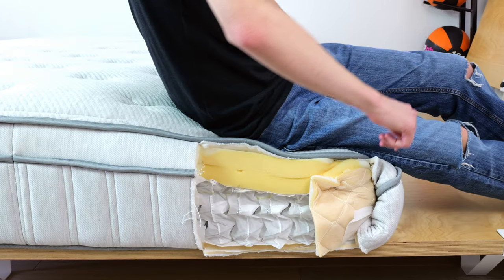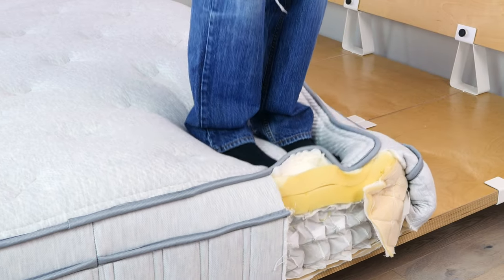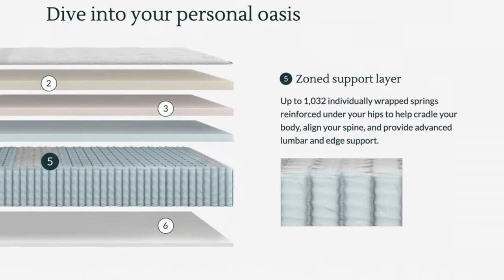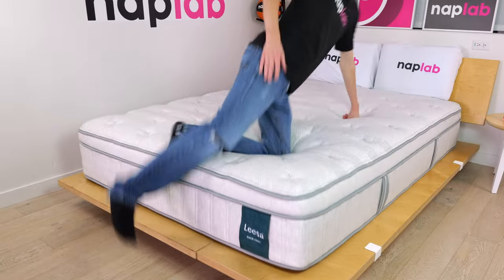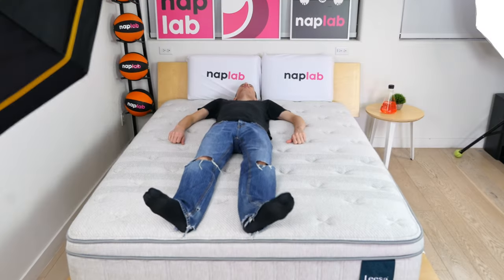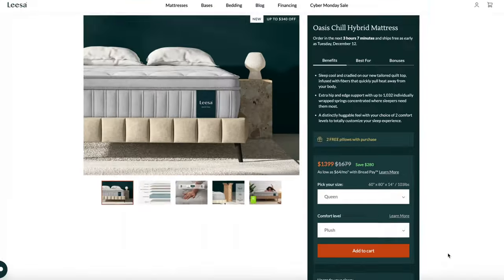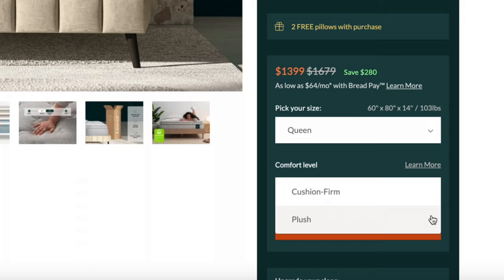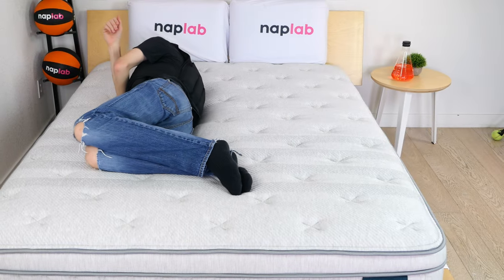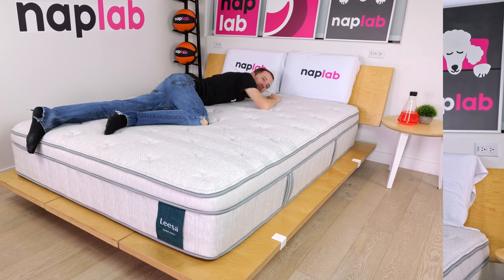We see high-quality and high-performance coils, foams, and other materials at every level. The coil unit consists of 1,032 individual coils and three support zones. Zone support helps deliver more support where your body needs it, creating a more neutral spinal alignment. The material quality, combined with multiple firmness options, means a wide variety of body types, preferences, and all sleep positions can be well supported by the mattress.